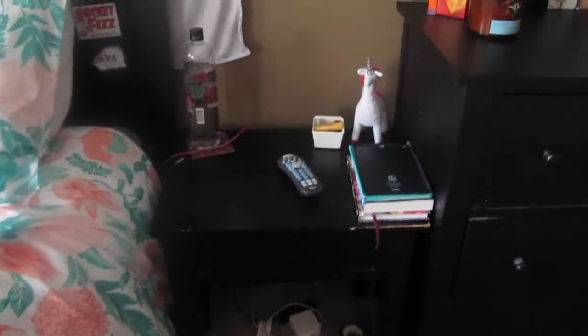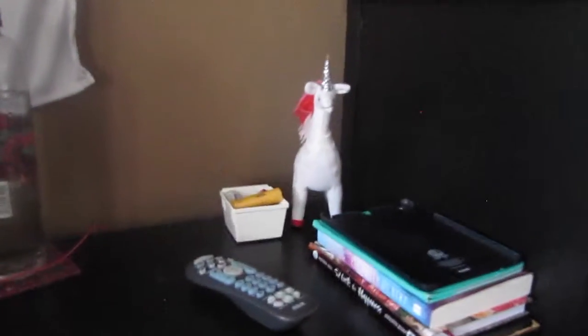Moving on, right beside my dresser is my nightstand. On my nightstand, I have a couple of books and my iPad case, this little cute unicorn that I found at Target around Valentine's Day, a little jar, a little box of chapsticks because y'all know I'm obsessed, a water bottle, my charger. And then down here, I have my laptop, my cords, my headphones.